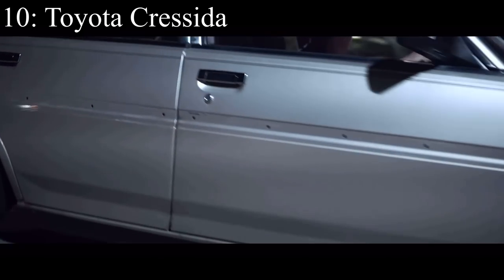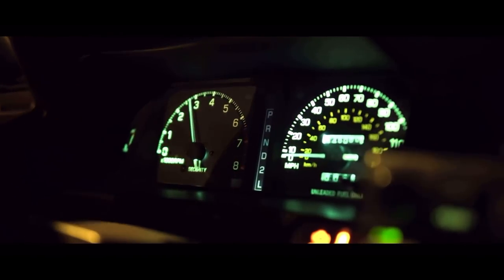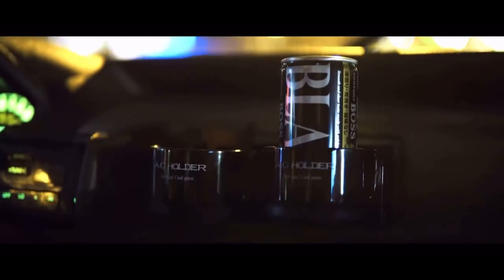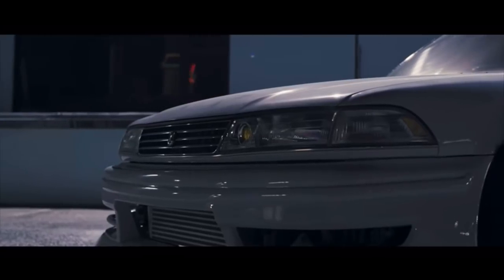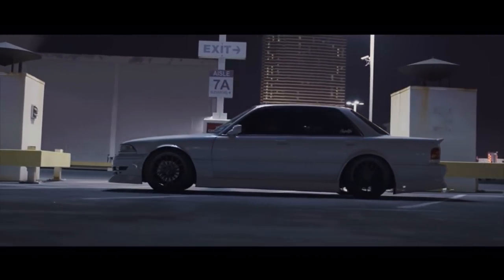Number 10 is the Toyota Cressida and it comes with a 3.0 liter inline six that makes 190 horsepower. You may be asking why I put the Cressida higher than the BMW Z3 since the Z3 has more power and the same engine size. Well, because I think the car looks cool — it's my list. The Cressida has that old sedan styling where you'd see old man Jenkins cruising to the Krusty Krab in it. I love those unassuming little sedans, especially when they're pimped out to be something really unexpected.